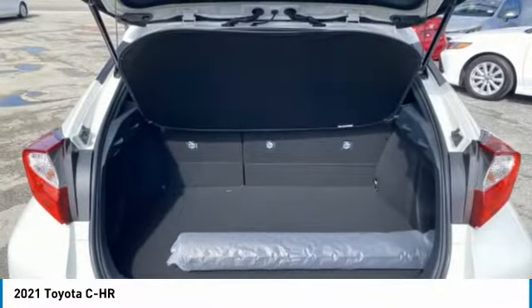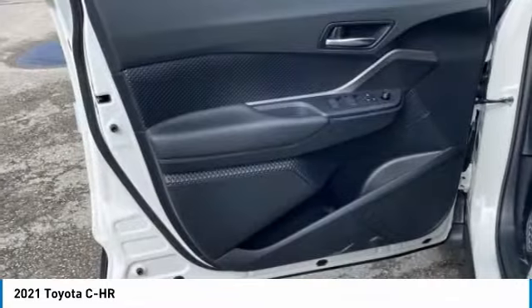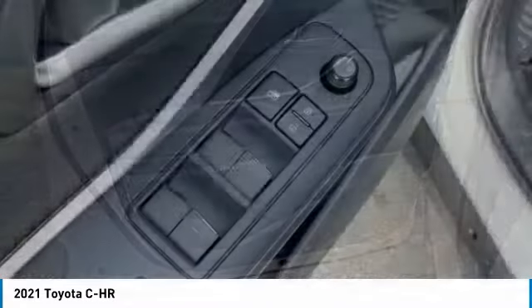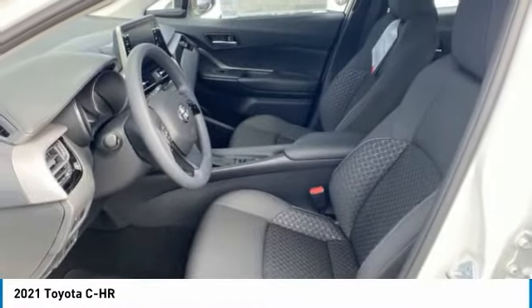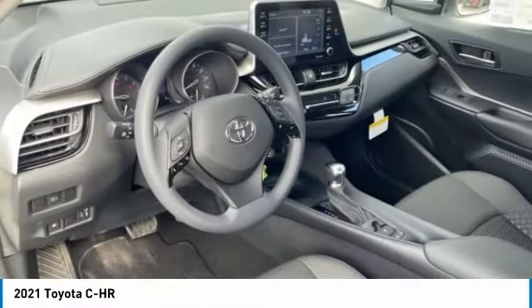Heated mirrors, rear spoiler, brake assist, daytime running lights, wheel covers, FWD, four-wheel disc brakes, steel wheels, integrated turn signal mirrors, tires, front all season.